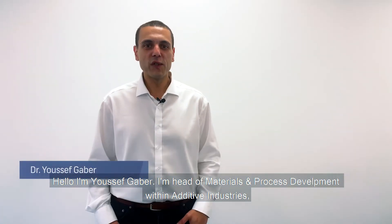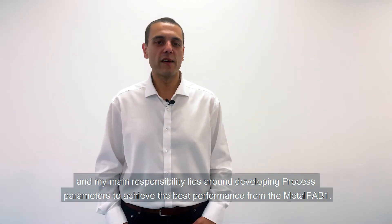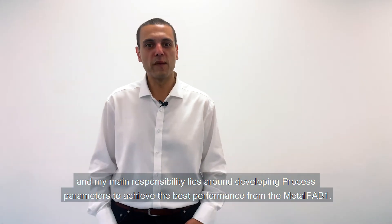Hello, I'm Yusuf Geber. I'm Head of Materials and Process Development within Additive Industries and my main responsibility lies around developing process parameters to achieve the best performance from the Metalfab 1.